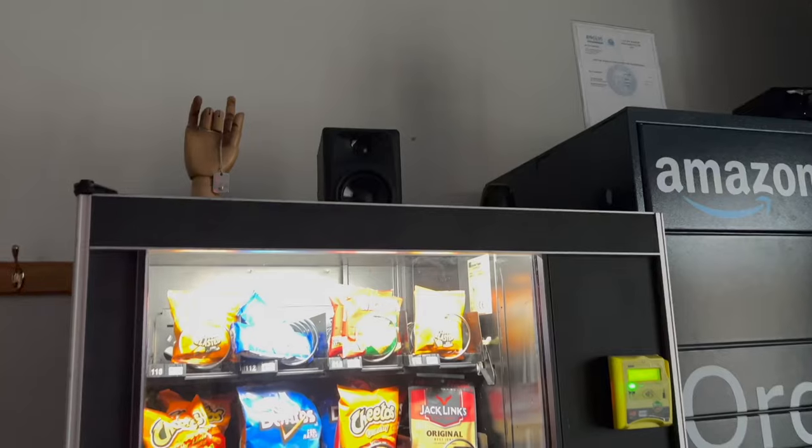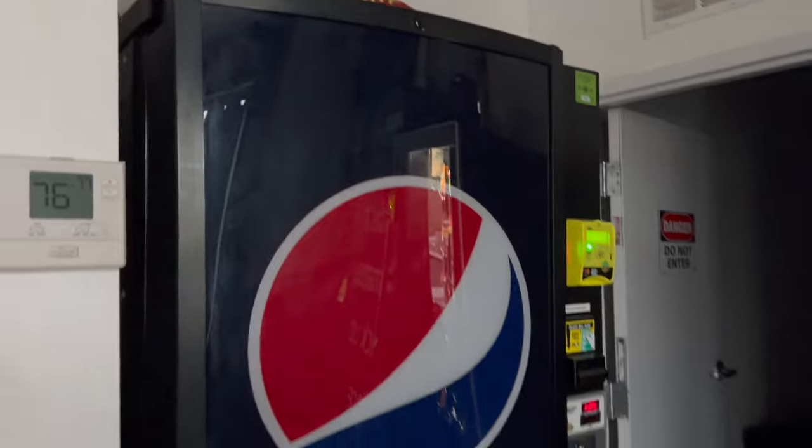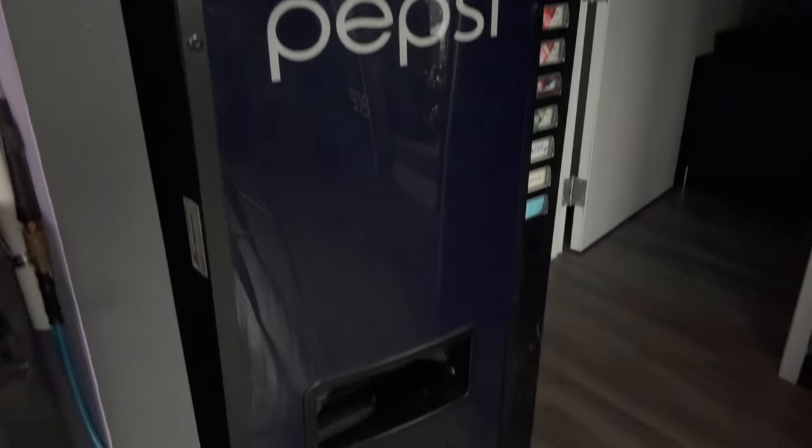Here we are at one of my locations, which is a barber shop. I bought these two machines at the same time as a vending route. Email marketing, cold calling, and door knocking are all fantastic ways to get locations — that's the very first step when starting a vending machine business. But there's another way to jump-start your vending machine business really quickly, and this is exactly what I did when buying these two machines.